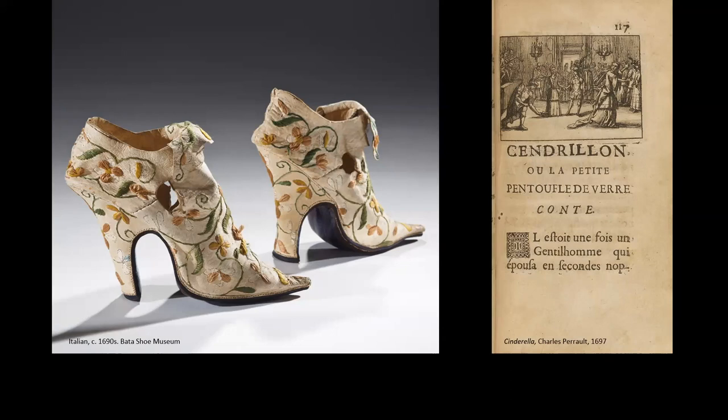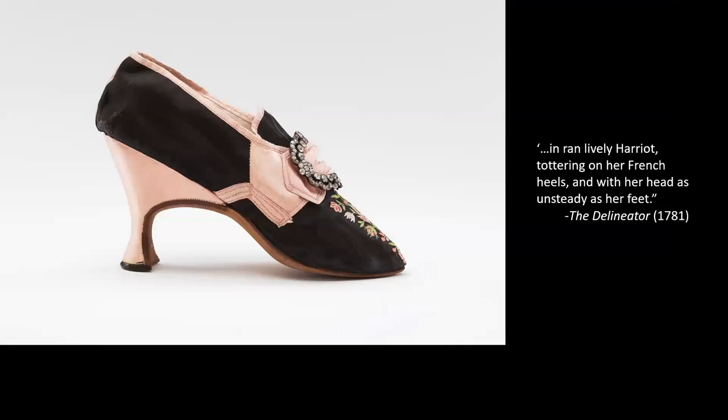The heel gets higher and higher, pushing and hiding the majority of a woman's foot under their skirts. Also, by its placement — in part structural to ensure the high heel could support a woman's weight — it ends up creating, as you can see from my cursor, a very truncated footprint. Everything about the shoe is helping a woman achieve the goal of appearing to have very, very small feet.